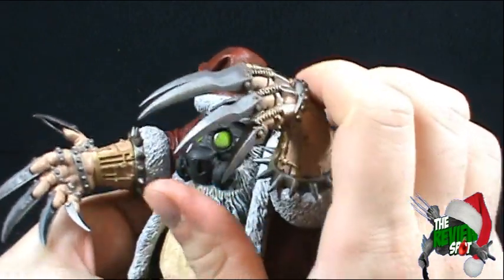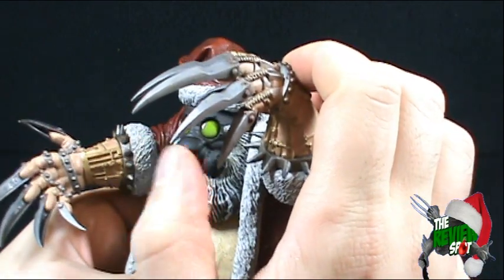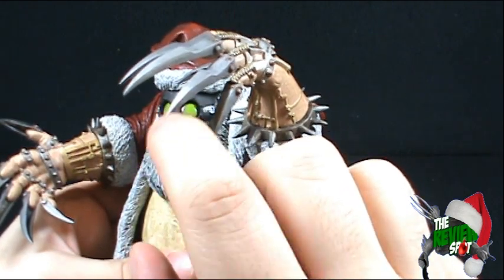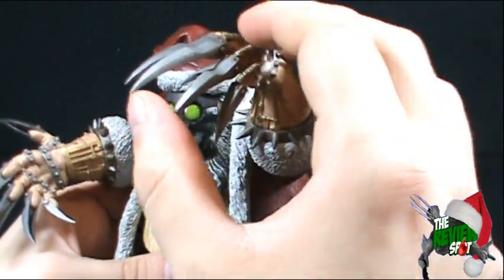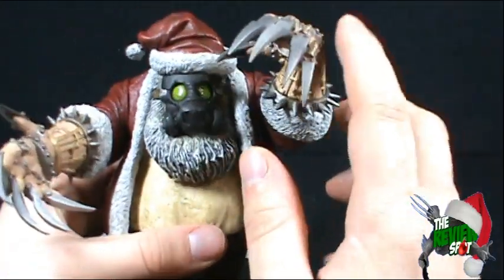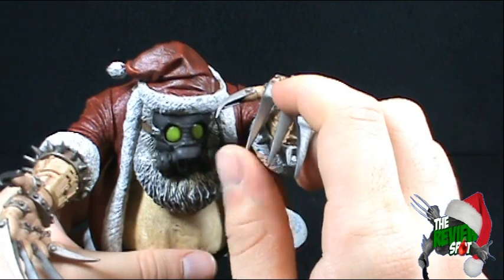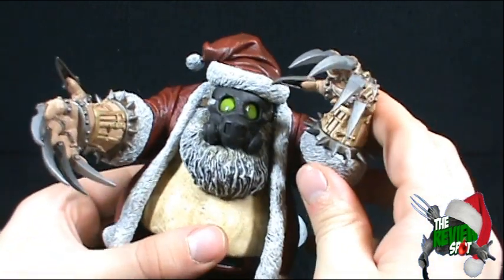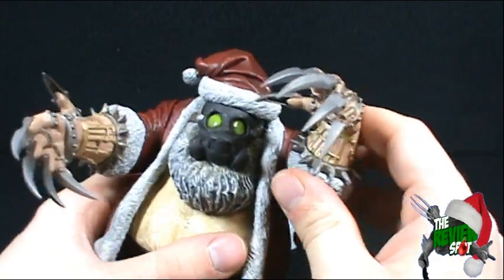Now my only real concern — I don't know if you can hear that — but to me that is the sound of something that could easily break if you package this the wrong way. If it certainly falls off your shelf and hits the floor, these could break. So a little bit of caution would certainly be good for a figure like this.